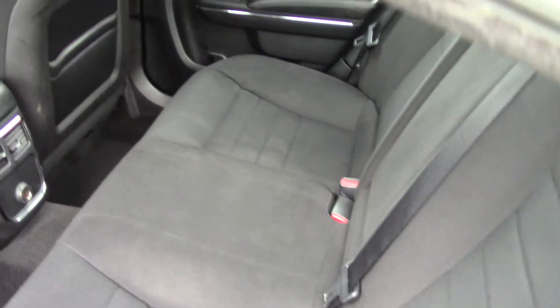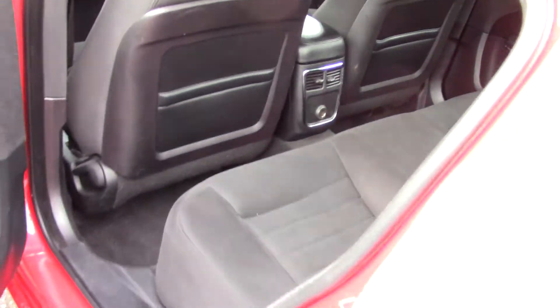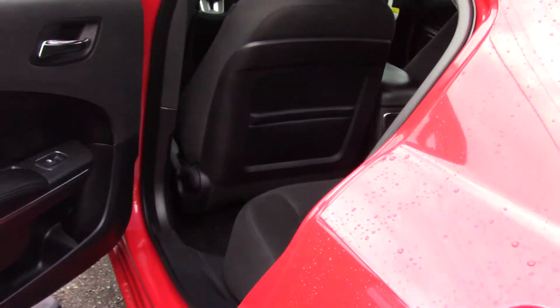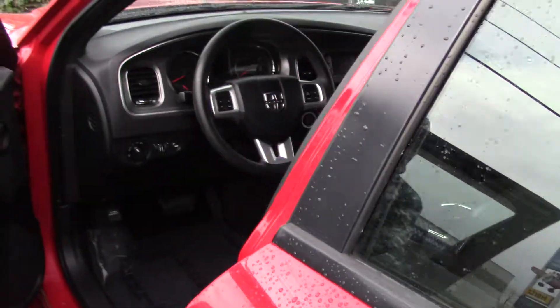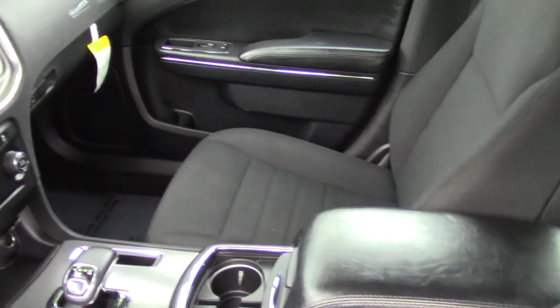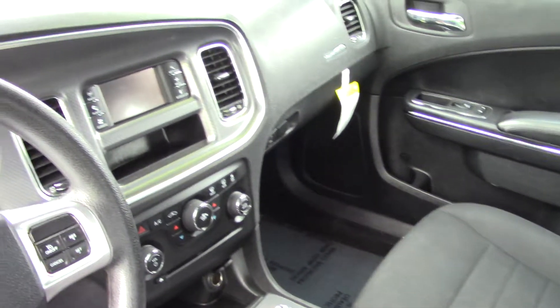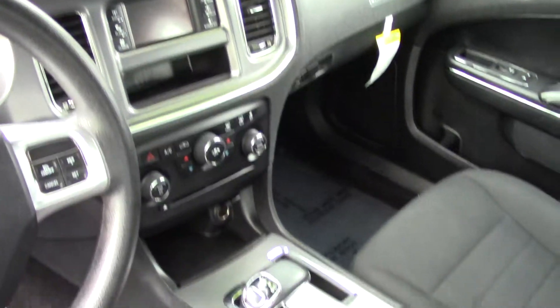The exterior is in very good condition — very clean and very nice. The interior is black cloth, also very clean. It has rain guards on the windows, power seat adjustments for the driver seat, and a touchscreen display radio.